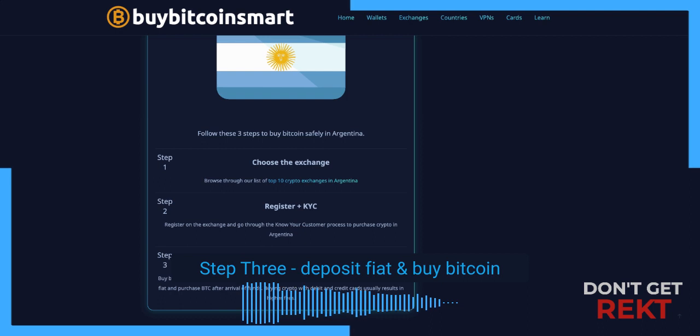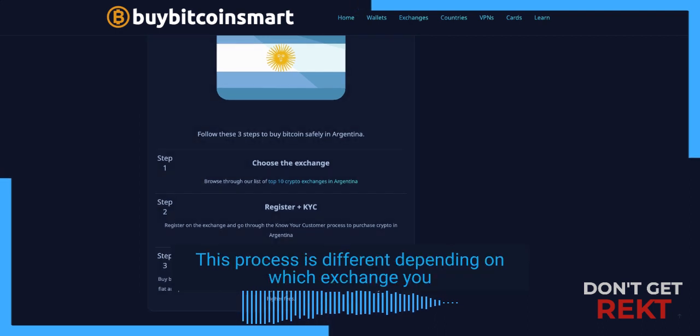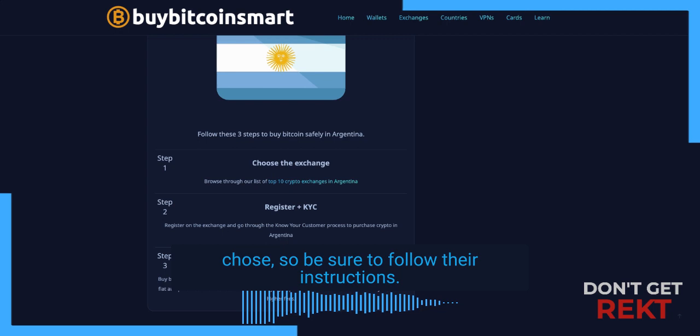Step three: deposit fiat and buy Bitcoin. This process is different depending on which exchange you chose, so be sure to follow the instructions.